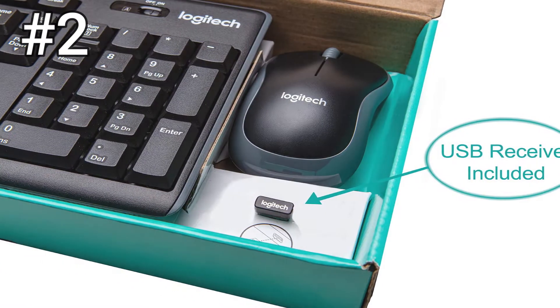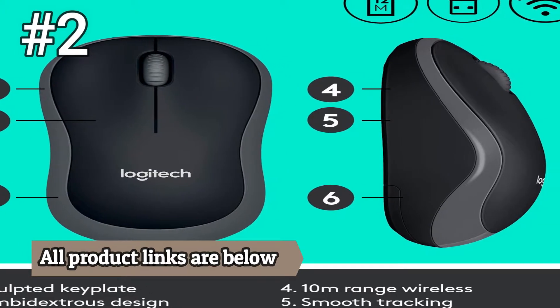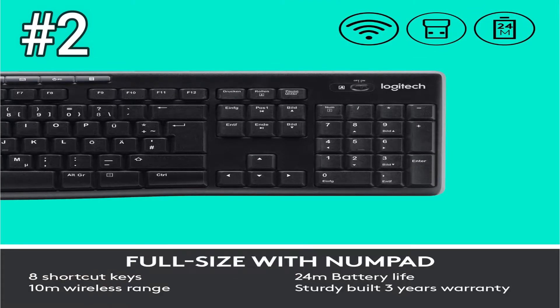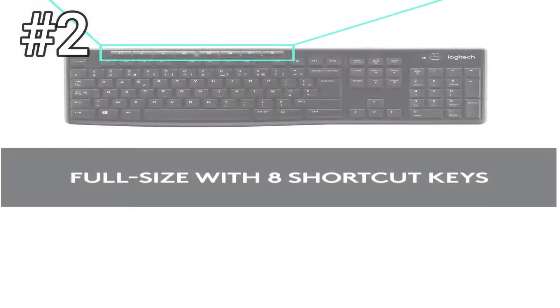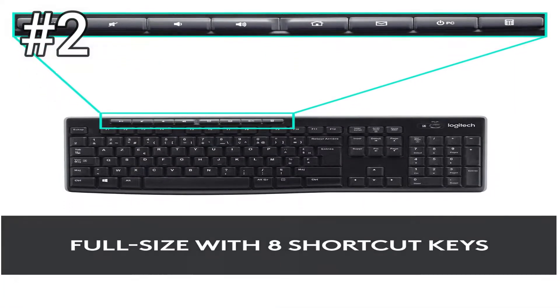The only downside is that the mouse is dinky and better suited to a child's hand than a grown person's, but for the price, it's not a huge issue. This set comes with the AA and AAA batteries you'll need to power it and utilizes a number of handy features, such as storage for your USB dongle when you're not using it.